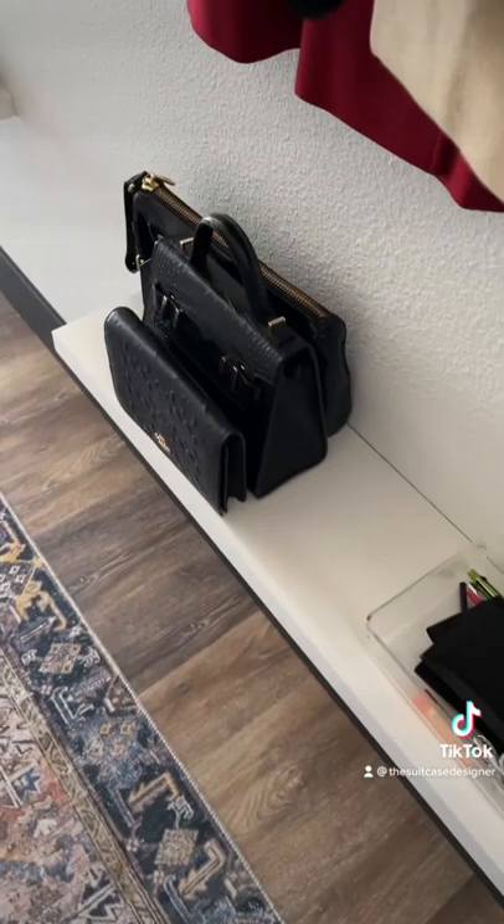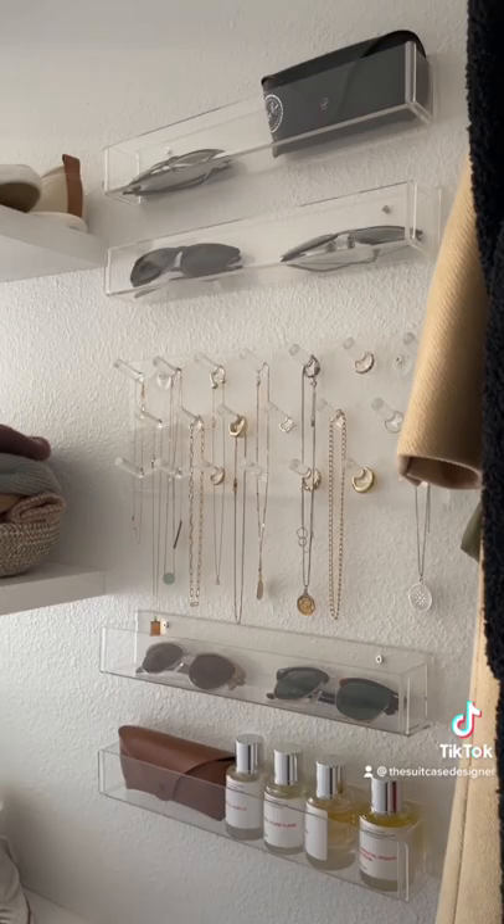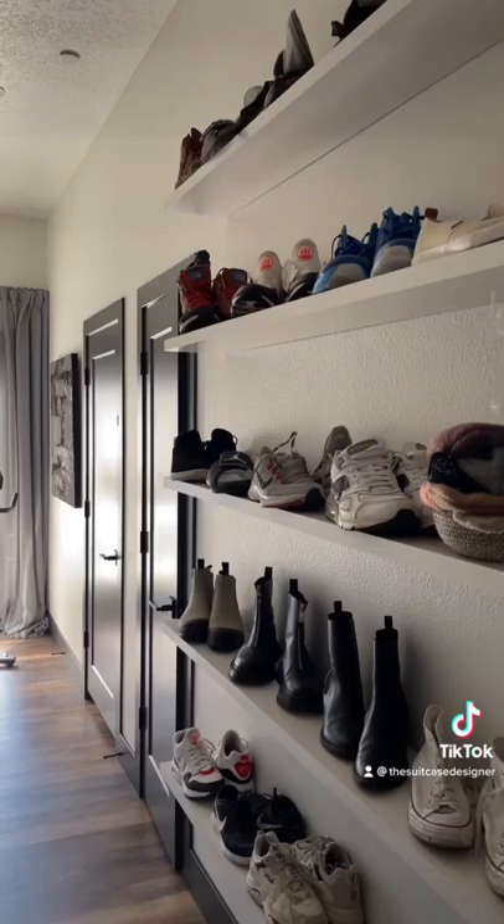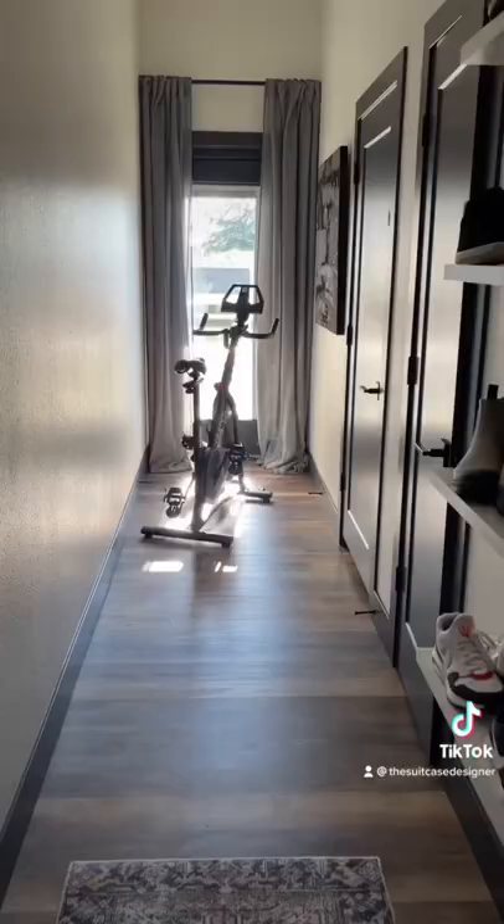Now we're moving more into our closet accessory area, which I know might seem weird for a lot of people, but when you live in a small space you've got to make it work for you, and this totally works for my family. Not to mention, with open shoe storage you're more inclined to put your shoes in the right space instead of leaving them by the door so that you trip over them.